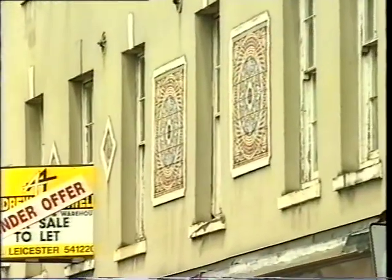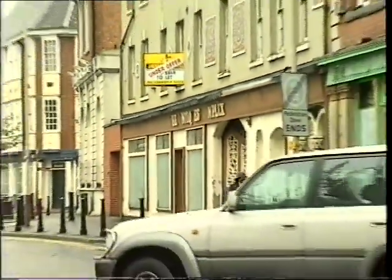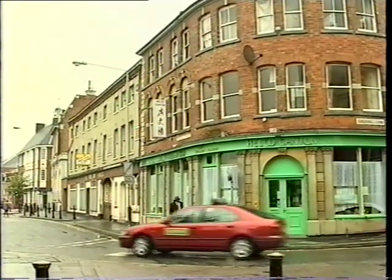And it's shortly going to be transformed into yet another eating place, restaurant in Leicester. Behind it's even more interesting to the archaeologists, because it's actually got a complete medieval cellar under the floor.